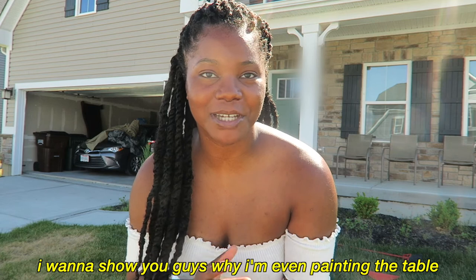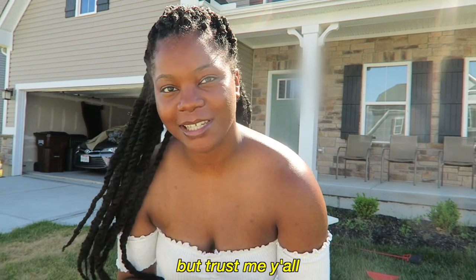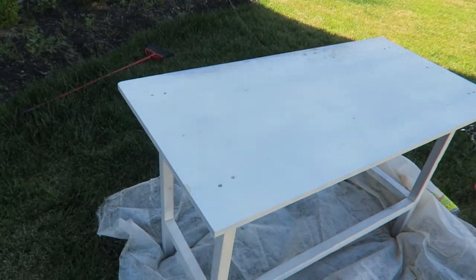I want to show you guys why I'm even painting the table, because to the normal eye, at least from here, it may not look like it needs to be painted. But trust me, it's going through it — it looks crazy. So this is what the table looks like, and as you can see, that's what I meant by the acetone stains and stuff like that. It just looks pretty not white. Lots of stains, just looks dirty honestly. So the first thing I want to do is wipe the table down with some soapy water, just to make sure I'm getting off all possible dirt before we go ahead and sand it down.